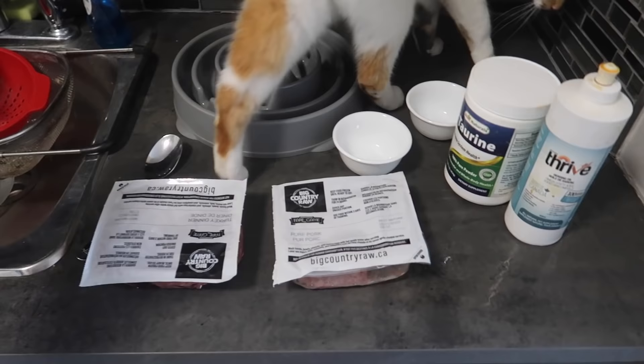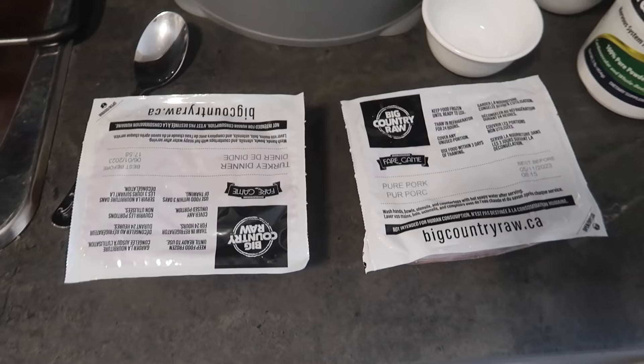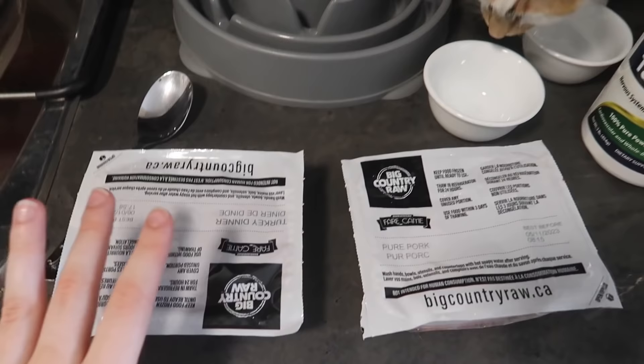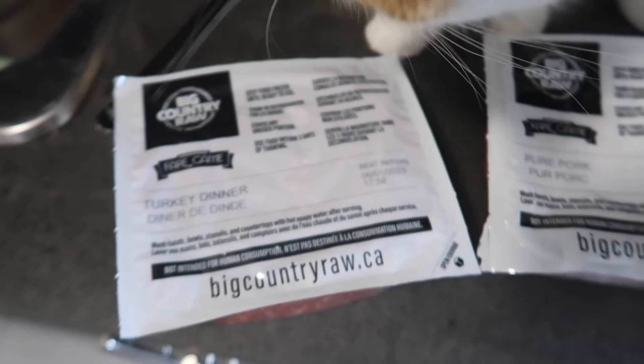This here is everything that I use to prep all of these guys' food. Alaska, Misty, and Oryx all eat Big Country Raw. They do super well on it. The cats are getting the pure pork formula today and Alaska is getting the turkey dinner formula. I do like to rotate their foods a lot — they get a huge variety of flavors. Thankfully none of my animals are overly picky, so that's really good.